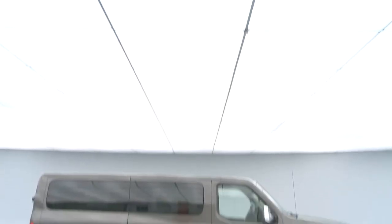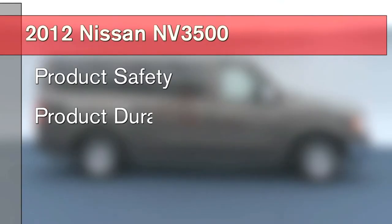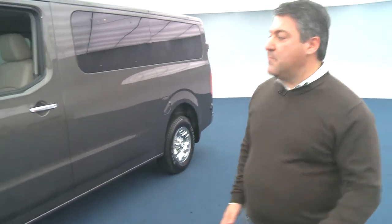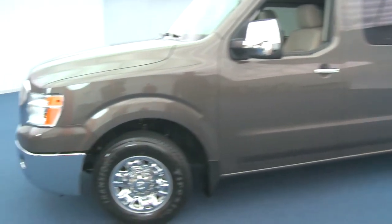During the planning phase, we focused on four key elements: product safety, product durability, comfort for the passenger and driver, and seating flexibility. One of the key innovations we have in improving driver comfort is our clean sheet chassis design, but also our pickup truck packaging, where we've taken the engine and moved it as far forward as possible.